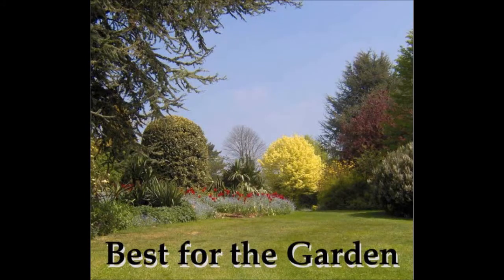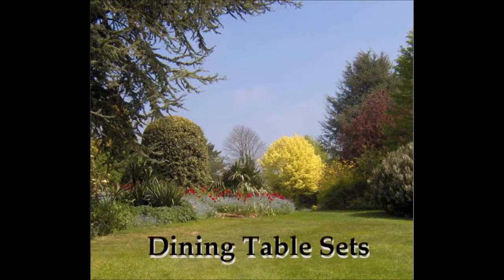Hello and welcome to bestforthegarden.com. This is Alison speaking and today I will be running through briefly my top 10 pick of dining table sets for the garden, patio, or terrace. So without further ado, let's have a look at my pick number one.